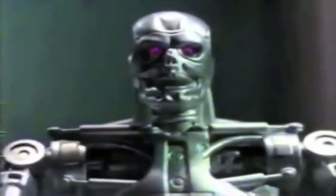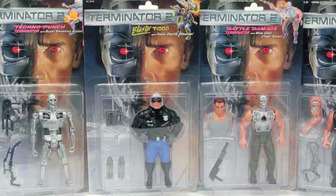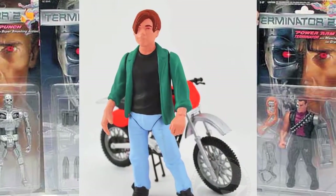Like Rambo, Robocop, and Toxic Crusaders, Kenner's 1991 Terminator 2 line falls in with a slew of R-rated movie franchise toys. There were three lines of T2 figures including variants of the Arnold T800, T800 endoskeletons, the T1000, and of course a John Connor figure.